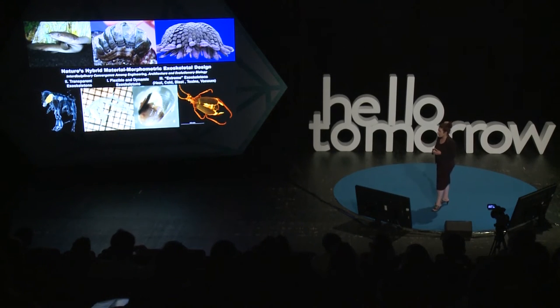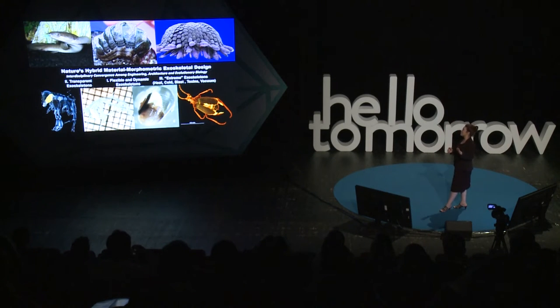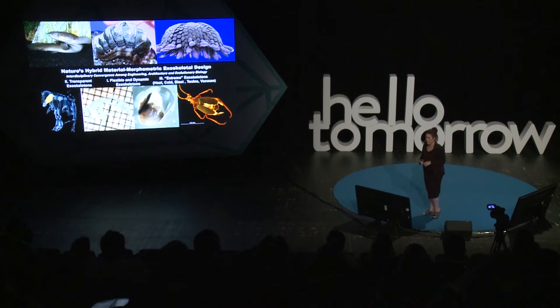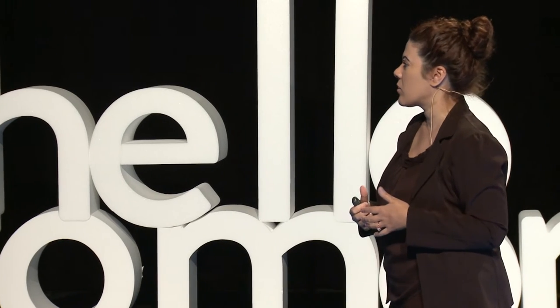The first area was transparent exoskeletons — there are actually animals with completely transparent exoskeletons. We had them in our lab; they're transparent everything, so it's really hard to see them in the tanks. The second area was flexible and dynamic exoskeletons — highly rigid locally but very flexible to the body. Traditional armor consists of large plates and Kevlar vests, which highly restrict mobility and have other mechanical issues.